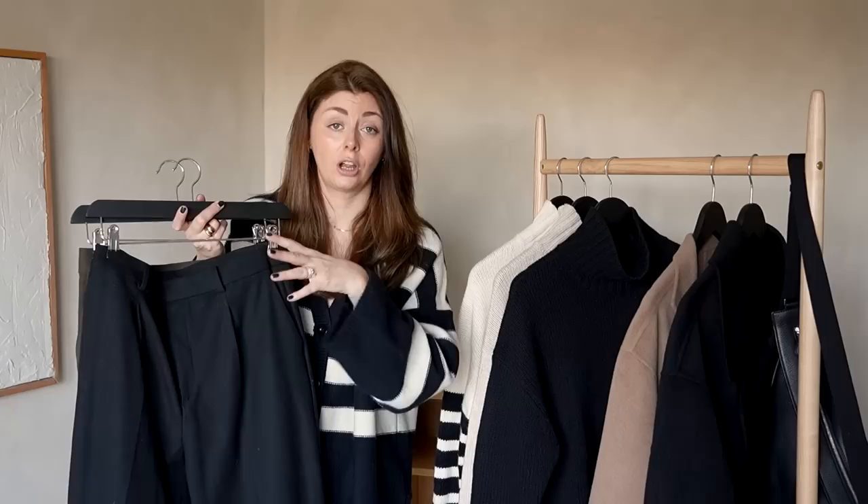A go-to outfit which I have been wearing this side of Christmas almost every day whenever we've gone out is these trousers, a pair of trainers, a chunky knit on top, a coat, a beanie hat, and then whatever bag I want to use for the day. So these have definitely been my most worn bottoms for winter so far.